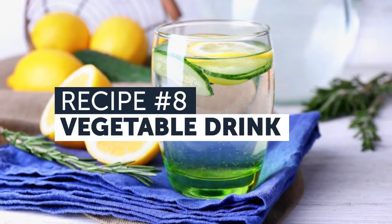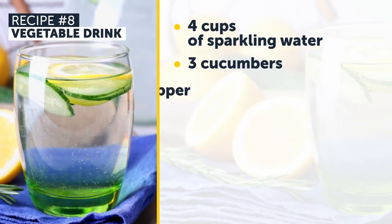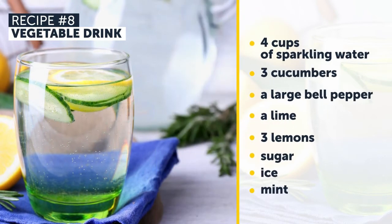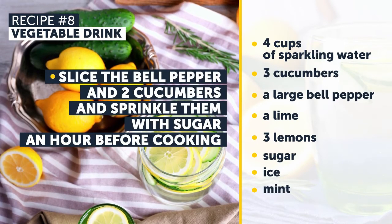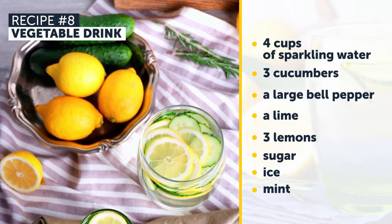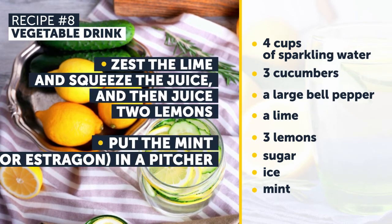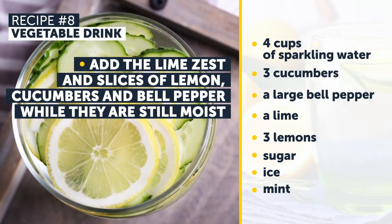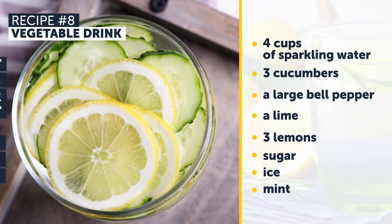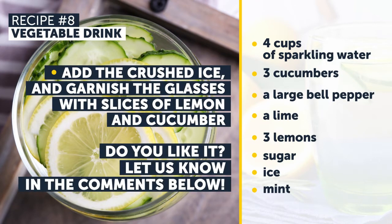Recipe Number 8: Vegetable Drink. Want to try something unusual? You'll need 4 cups of sparkling water, 3 cucumbers, a large bell pepper, lime, 3 lemons, sugar, ice, and mint or estragon leaves. First, slice the bell pepper and 2 cucumbers, and sprinkle them with sugar an hour before. Slice the last cucumber and 1 lemon. Zest the lime and squeeze the juice, then juice 2 lemons. Put the mint or estragon into a pitcher. Add the lime zest, slices of lemon, cucumbers, and bell pepper while still moist. Pour in the lime and lemon juices and sparkling water. Add crushed ice, and garnish with slices of lemon and cucumber. Do you like it? Let us know in the comments below!